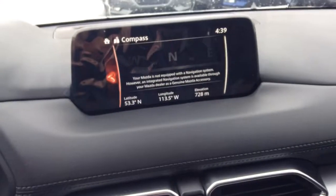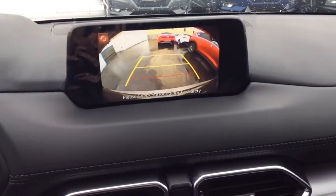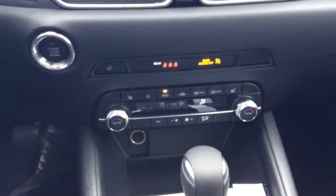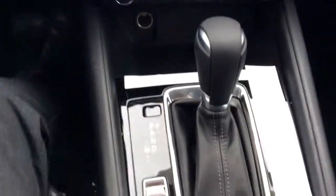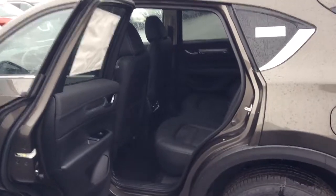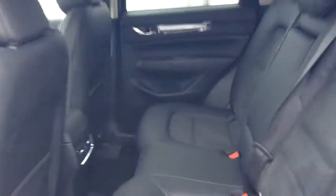Your nice bright backup camera there, with your heated seats and steering wheel controls, and there are your ergonomically placed controls for your infotainment center. Lots of room in the back here too, Stefan, as you can see.